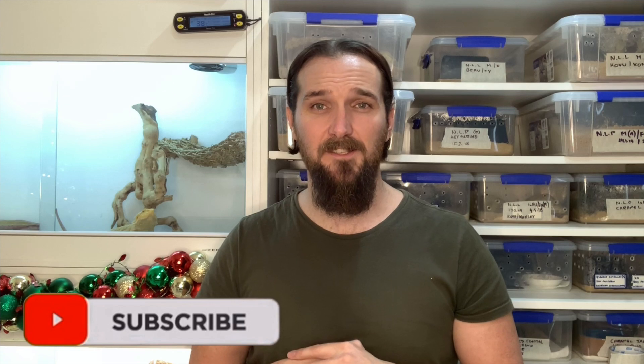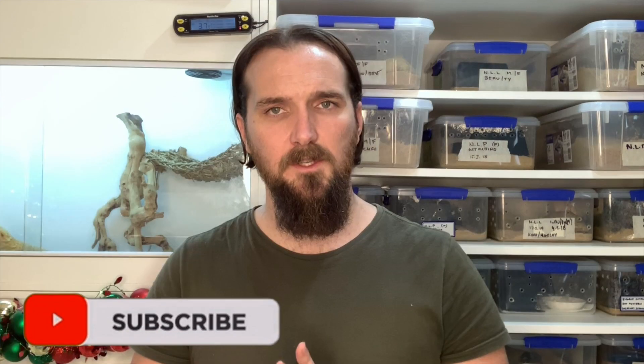Today we are discussing tail rot in bearded dragons. I want to start with what it looks like so that we can identify the problem and know how to treat it. I'll put a picture up here of what tail rot in a bearded dragon looks like. Essentially, the tip of the tail is dying — it's a necrosis — and there are many ways this can happen, which we'll discuss further through this video.